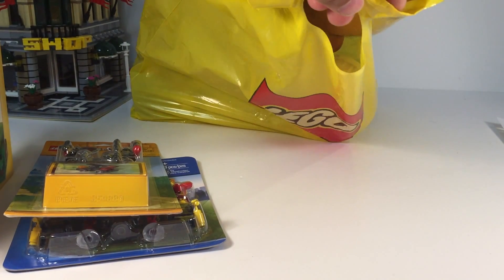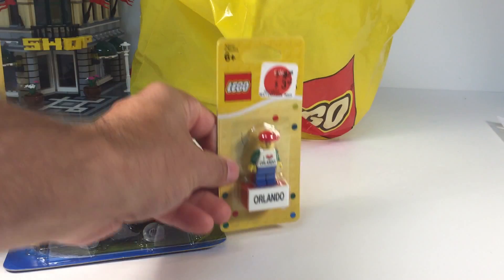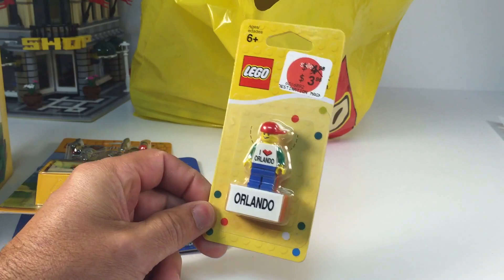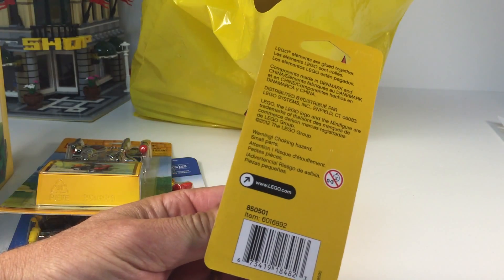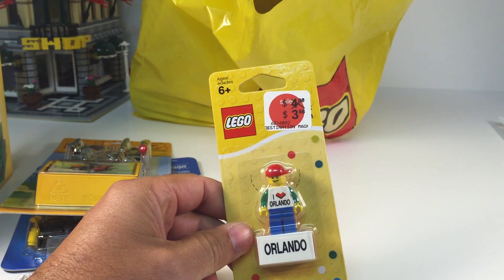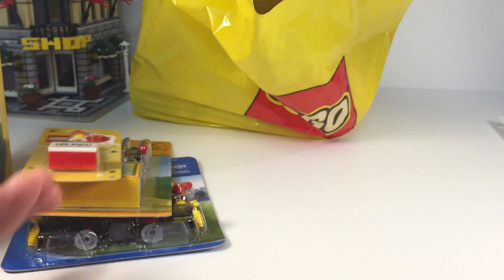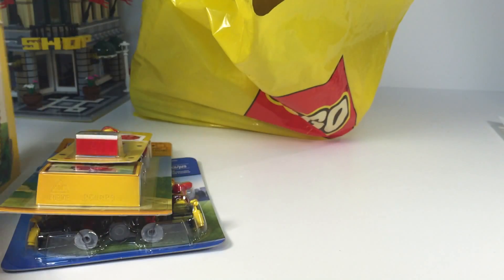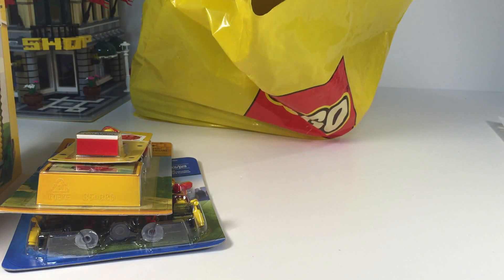I also picked up the Orlando minifigure on a magnet. It's probably glued — some of the elements are glued or fused together. So I picked that up. All the merchandise that was themed to the store was on clearance.